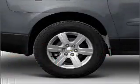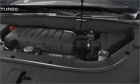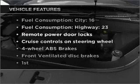Premium wheels lend a distinctive appearance. Anti-lock brakes help you bring your vehicle to a safe stop. Plus enjoy these notable features that are included in this vehicle.